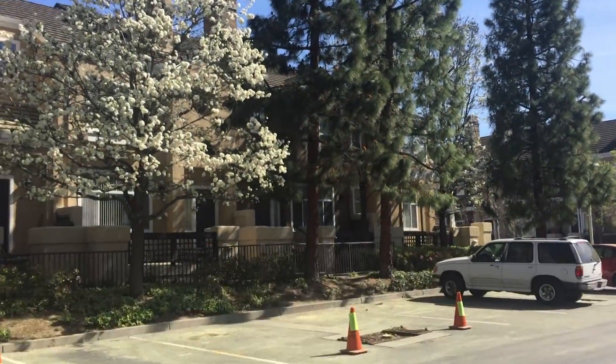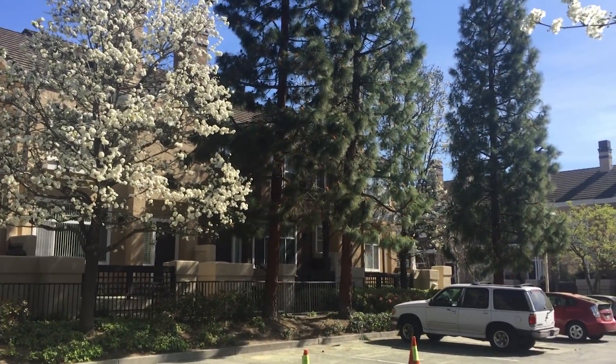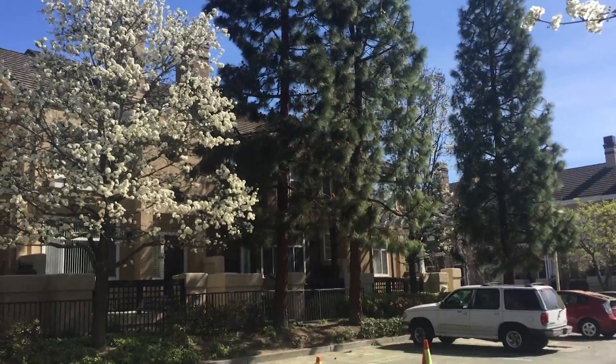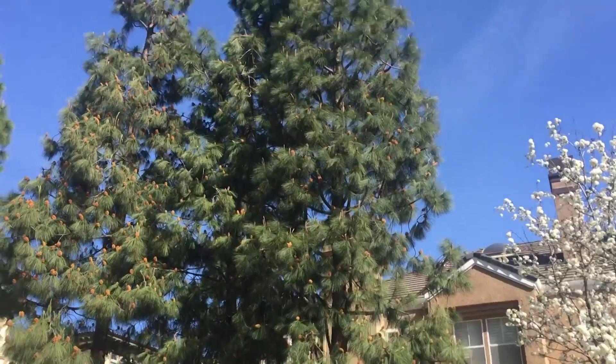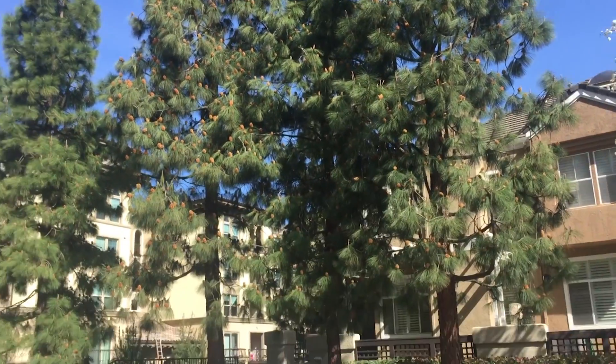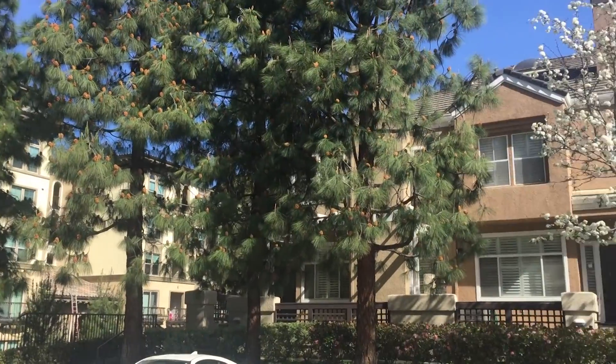The moral of the story is: really think about the trees that you choose to plant, especially in a fairly crowded environment like this one. Big hazards to cars, and a pain to trim.